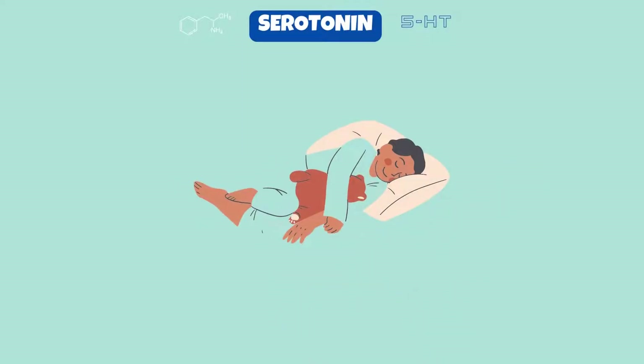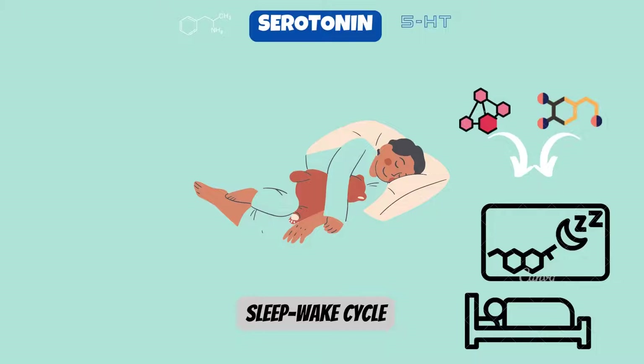Your quality of sleep is influenced by the neurotransmitters serotonin and dopamine — that is, how well and how long you sleep. In order to create melatonin, a hormone that controls your sleep-wake cycle, your brain also needs serotonin.